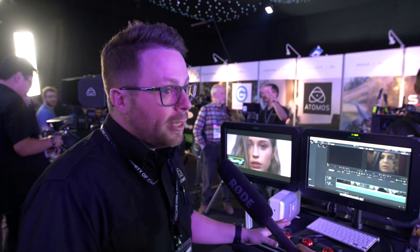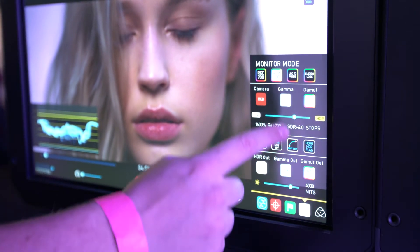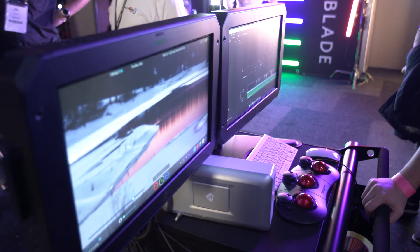Here we've got a little DIT card setup. We've got the Sumo amp, which we're using with Resolve, and then we've got the Sumo 19. So we're showing a live grading scenario — we're taking wireless feeds from cameras, but we're also able to view those rushes and edit them in HDR from Resolve.